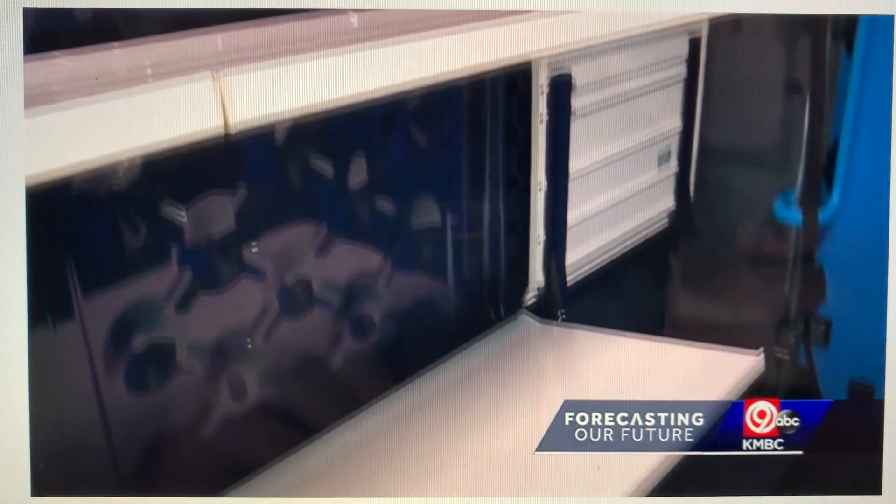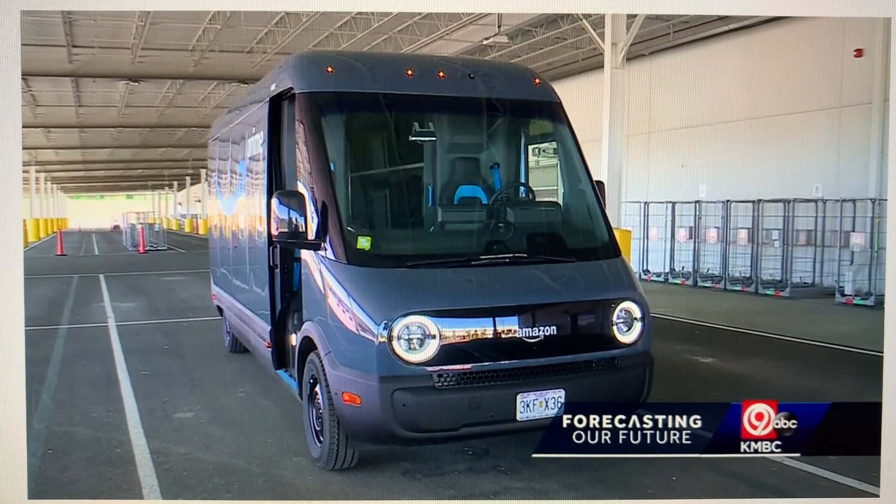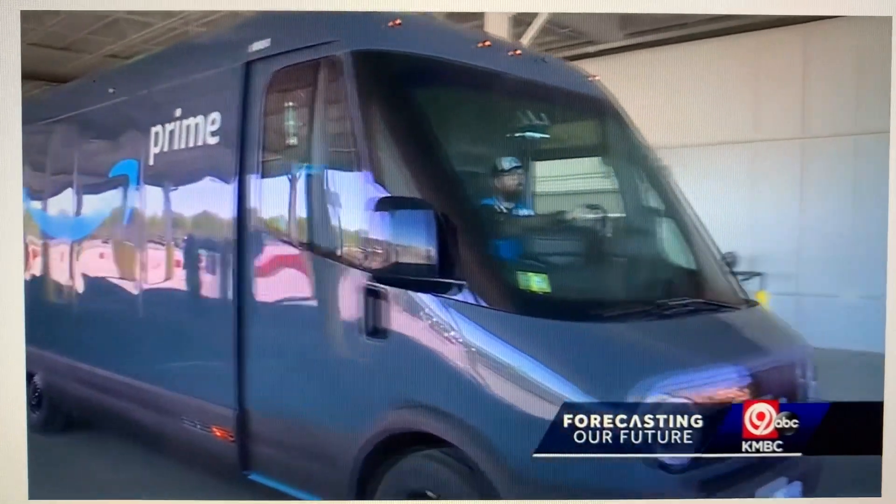That extra space means fewer vehicles on the road and less fuel emissions in the air — a good move for the environment, especially as we near the holiday season. We are going to have days where we have 400 packages plus on these vans being delivered.